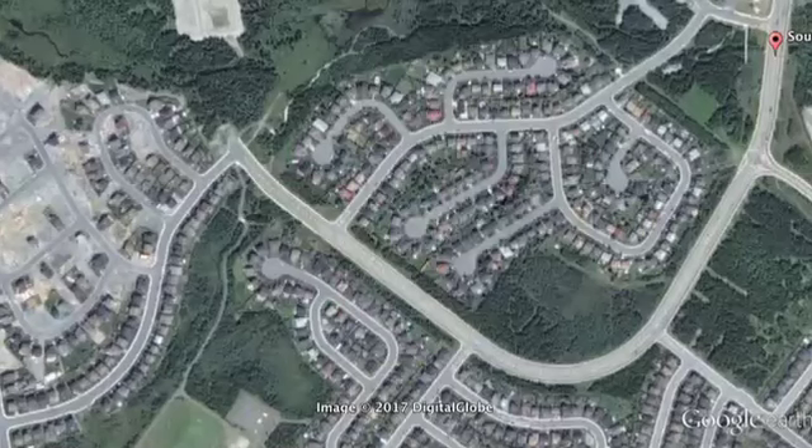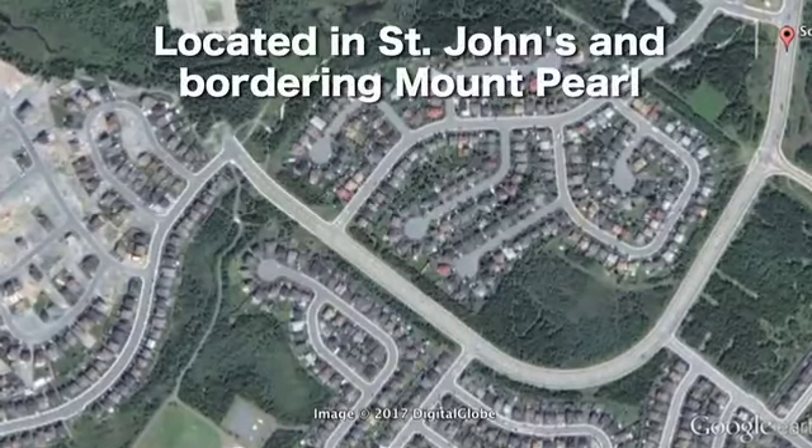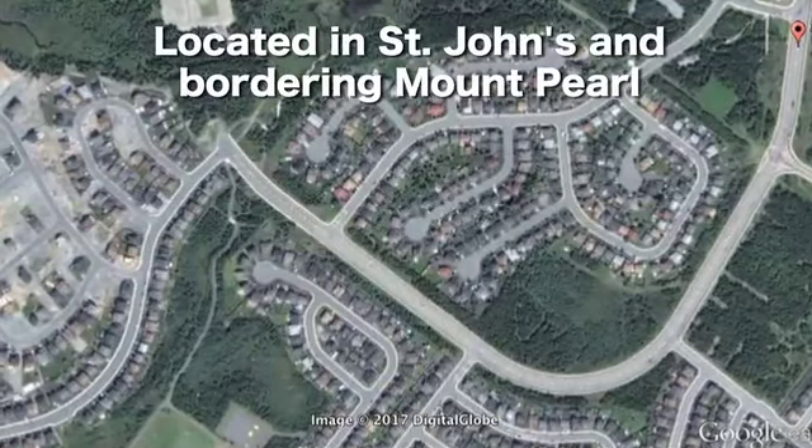Southlands is geographically situated in the city of St. John's, along the southern edge of the neighboring municipality of Mount Pearl.